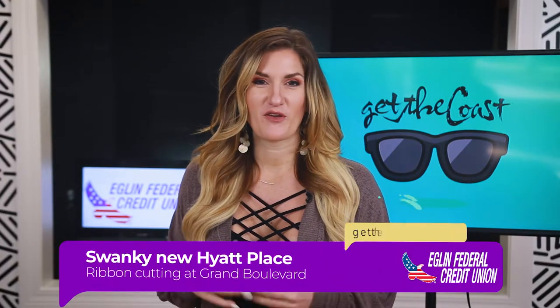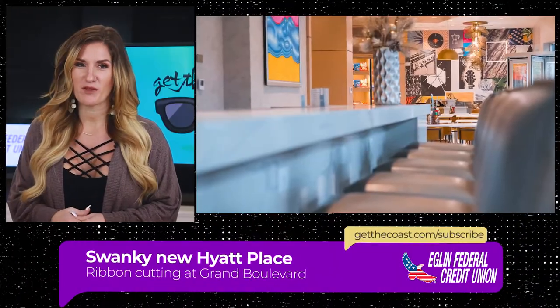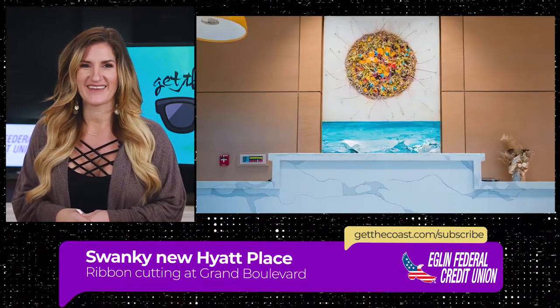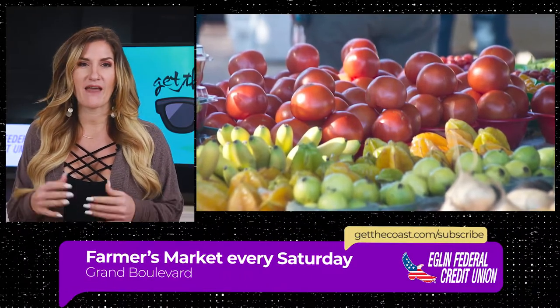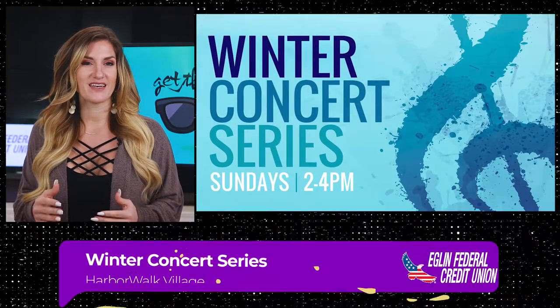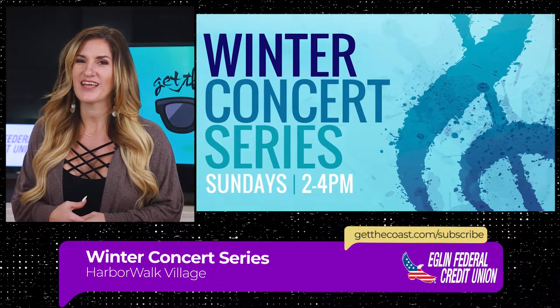Also, another awesome grand opening this year — the new Hyatt Place at Grand Boulevard is officially snipping the ribbon this Thursday afternoon at 4 p.m. if you want to join. For regular events: the Farmer's Market at Grand Boulevard is happening every Saturday from 9 a.m. to 1 p.m. Every Sunday you've got a free concert at Harbor Walk Village starting at 2 p.m. That's all we have for you this week, guys. Let us know what you think about the 850 Craft Reserve, and if you're starting a new business this year, we need to know about it. Hit me up at everything@GetTheCoast.com and you might be featured on our next show.